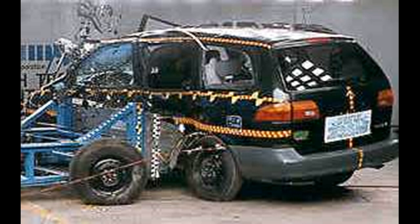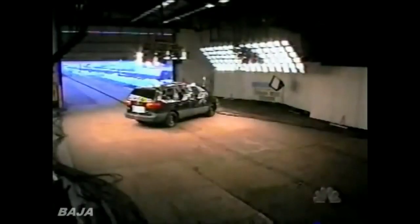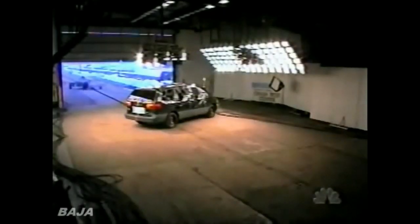After all, both the 1999 and 2001 Sienna passed the NHTSA side impact test with five stars. The NHTSA side impact test simulates a midsize sedan T-boning, crashing into the side of a car at 38.5 miles per hour.